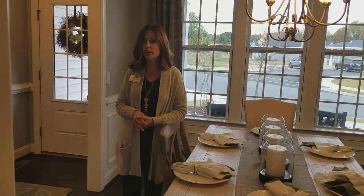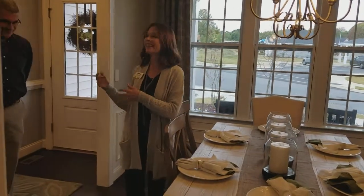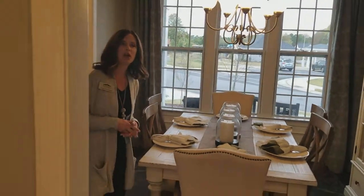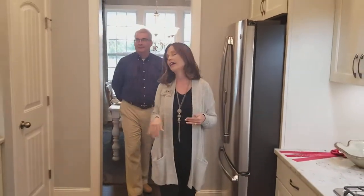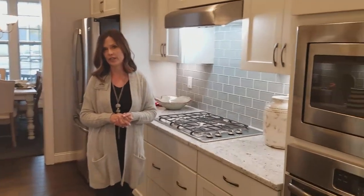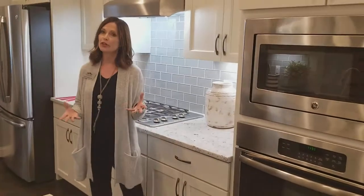We have a couple more inventory homes that can close before Christmas, so if you need a quick move-in, you know who to call. As part of our homes, we have a smart home package if you buy a pre-sale. That comes with the Ring Video Doorbell, August Door Lock, a Nest Thermostat on the first floor, and an Alexa. There's a lot of great things about Royal Oaks — we're always on the cutting edge, trying to find the latest, greatest technology.